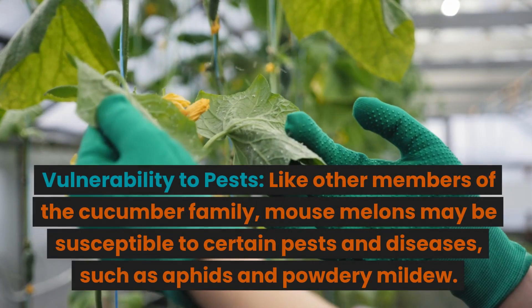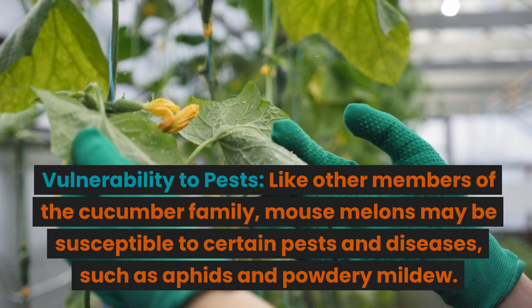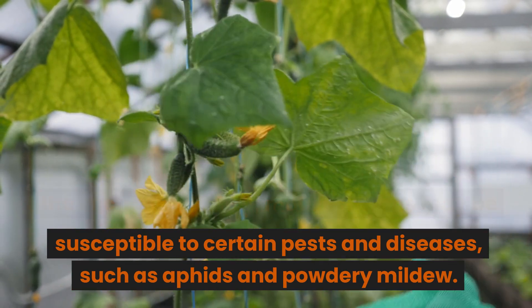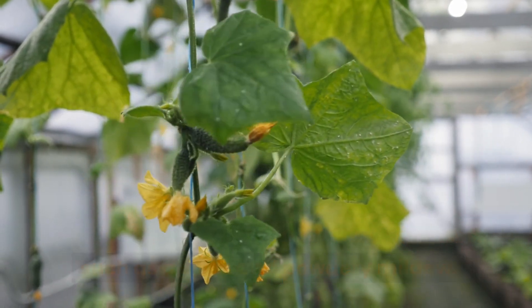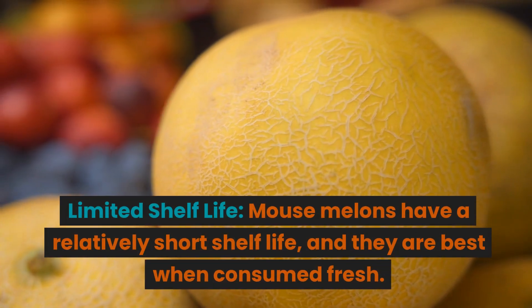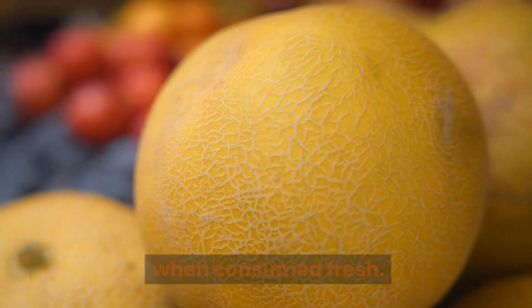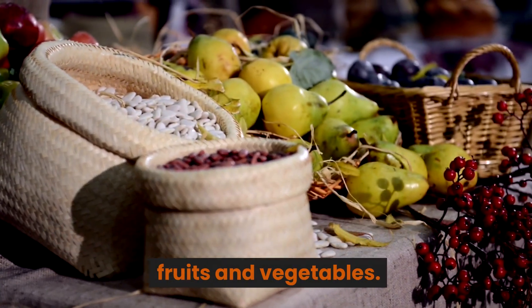Cons. Vulnerability to pests: like other members of the cucumber family, mouse melons may be susceptible to certain pests and diseases, such as aphids and powdery mildew. Limited shelf life: mouse melons have a relatively short shelf life, and they are best when consumed fresh. They might not keep as well as some other fruits and vegetables.